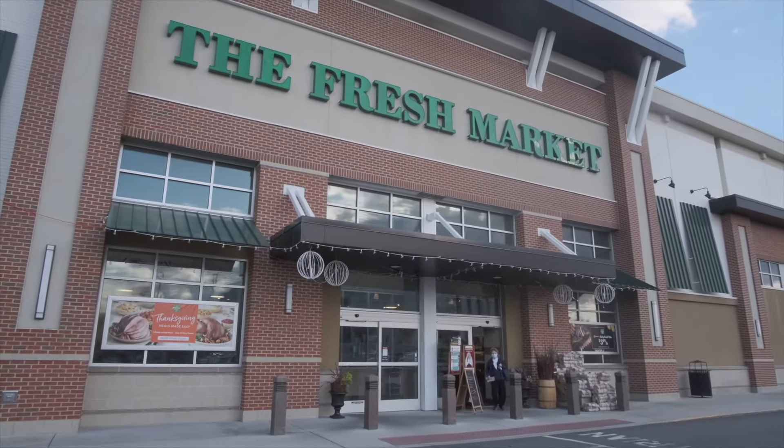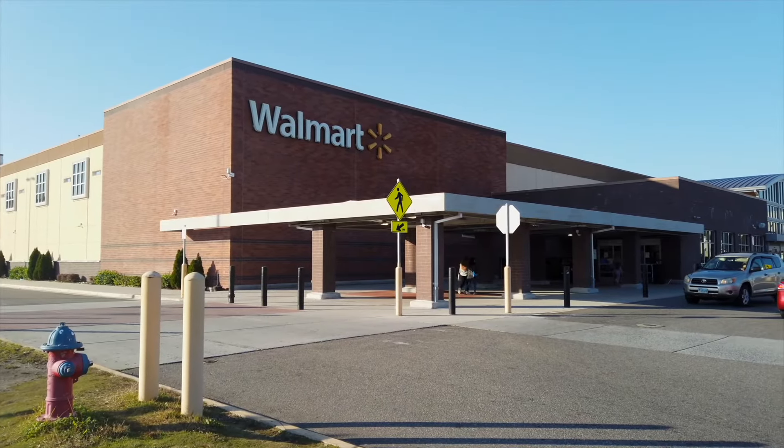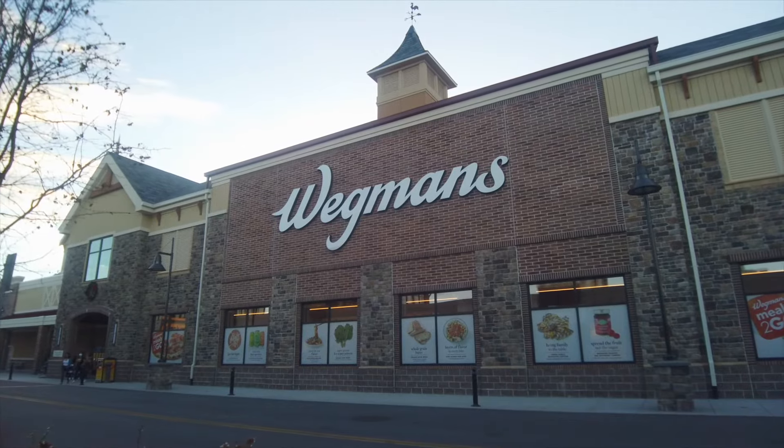When you're looking to buy groceries, choose from four stores all found within a mile of Garnett's Walk, including the newest favorite, Wegmans.